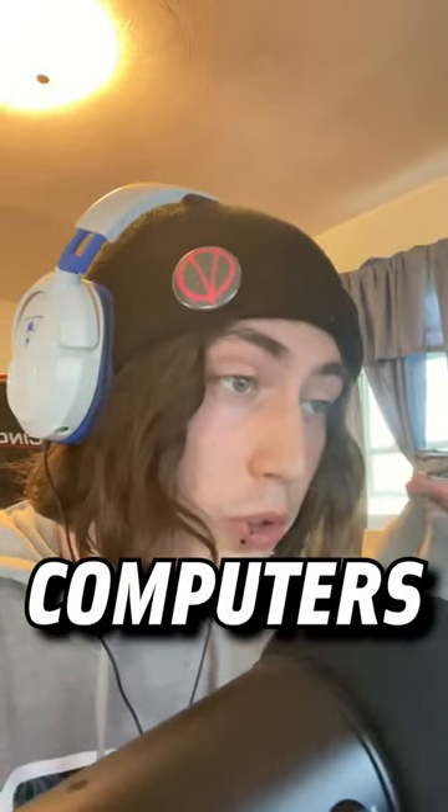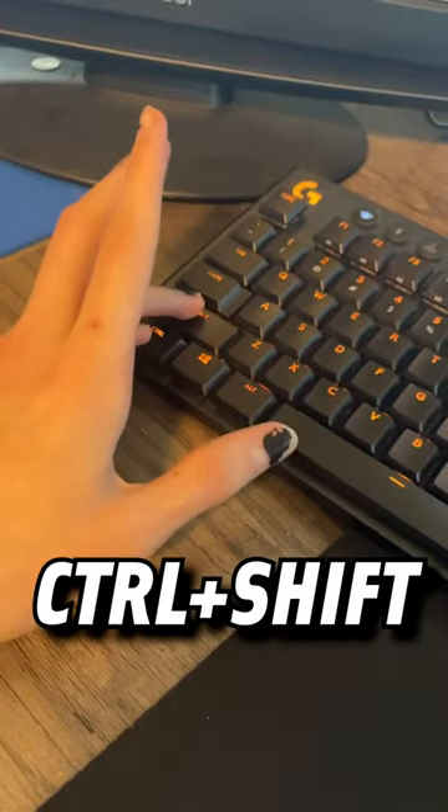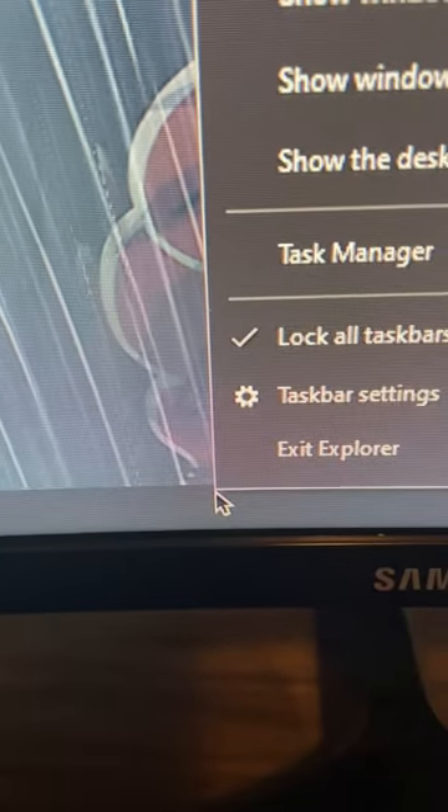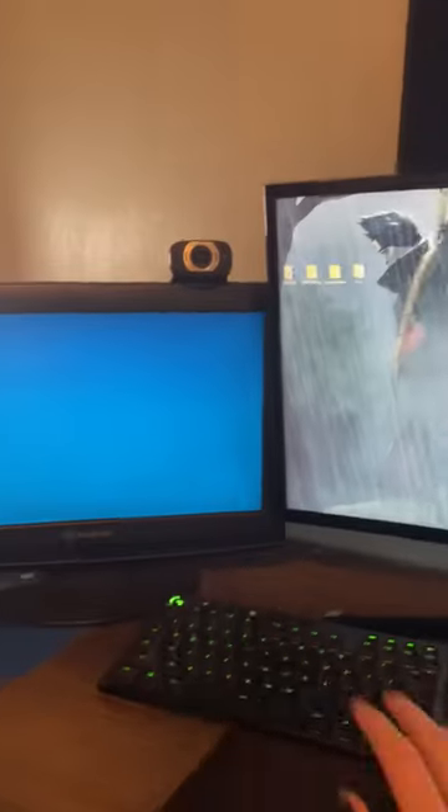Here's how to make your friend think his computer is about to explode. So this is our friend Jimmy's computer. Hold Ctrl+Shift and right-click the taskbar on Jimmy's computer, and you'll get a secret option. Click on Exit Explorer, and watch Jimmy freak out when his whole computer starts going haywire.